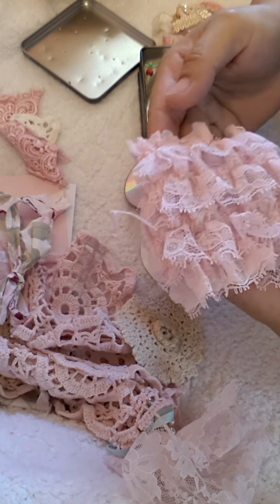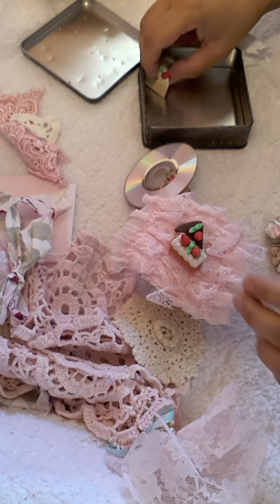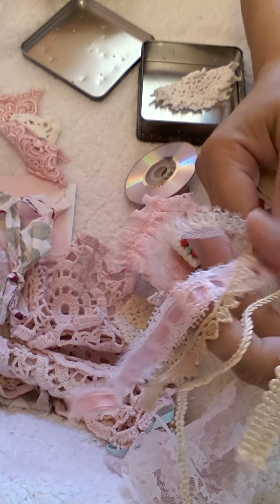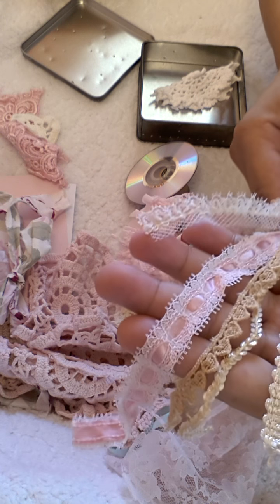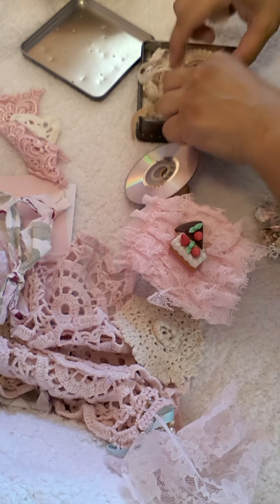Look at this trim. Oh, loving this. You know what? I could even use this as a tablecloth for them. Look at these gorgeous trims — I'm just in shock of everything. Her stuff is very, very different. You don't find this at Hobby Lobby or those stores. They're just very pretty.